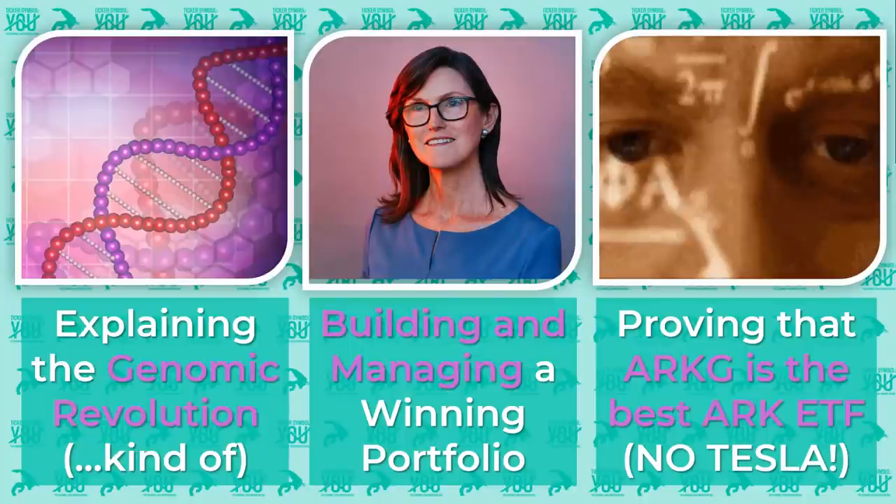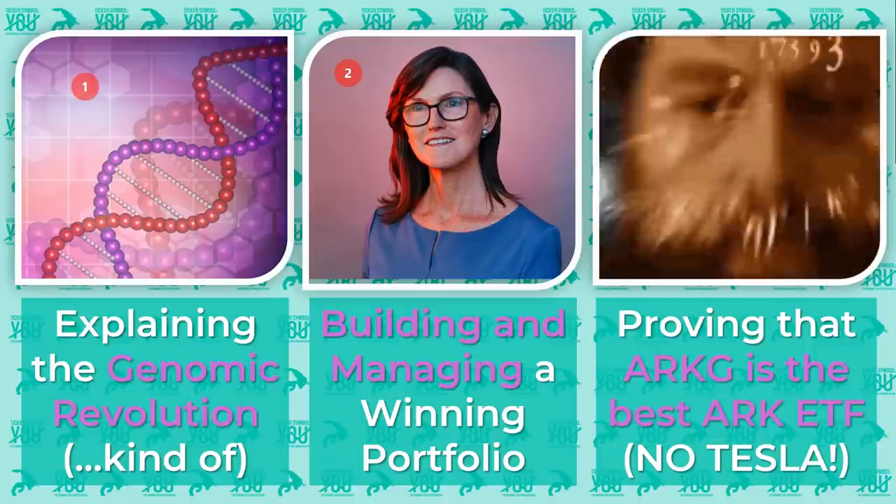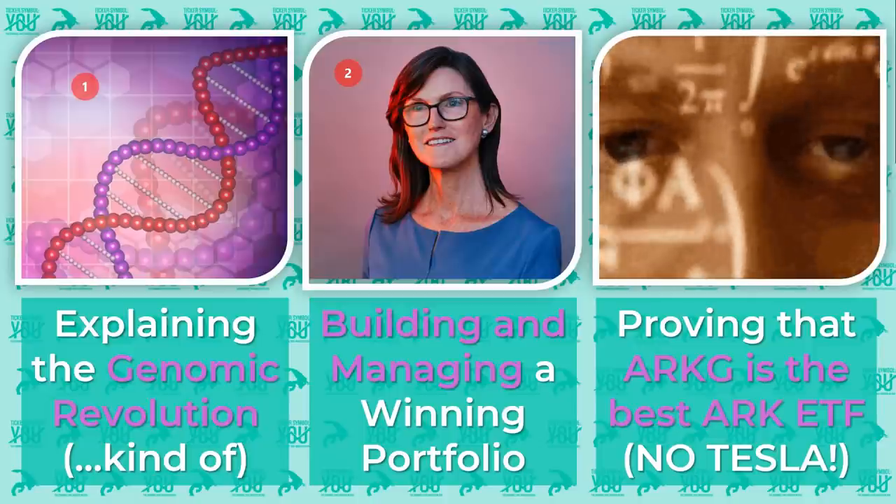This video on ARKG is going to have three parts. In part one, I'll do my best to explain the genomic revolution. In part two, we'll talk about how ARK builds and manages their winning portfolios. And in part three, I'll show you that ARKG is the best ARK ETF, even though it contains no Tesla.